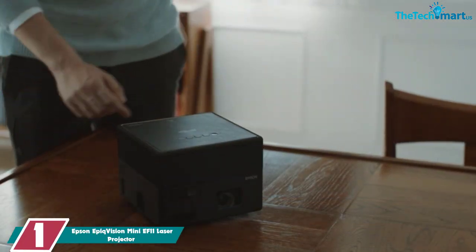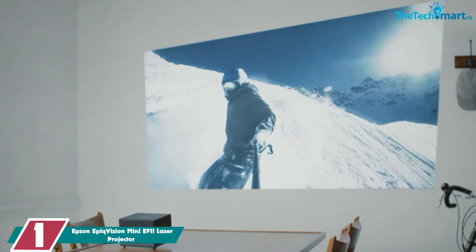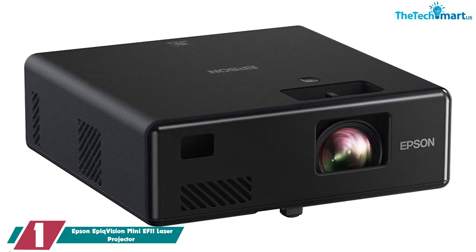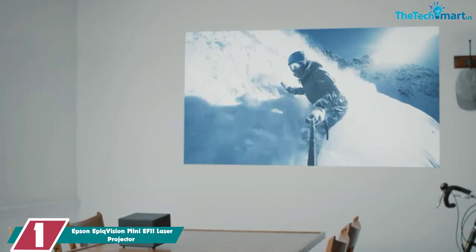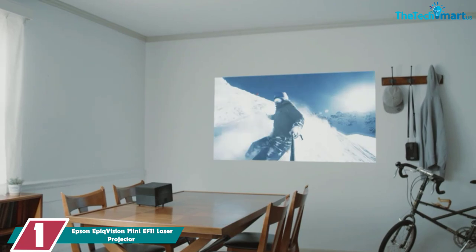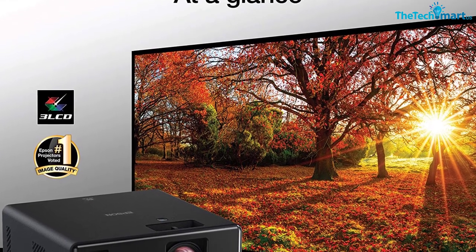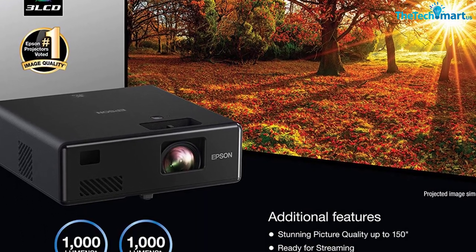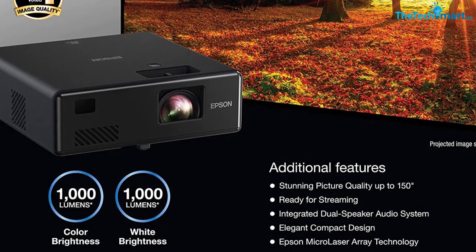And finally at number 1, we have the Epson EpicVision Mini EF11 Laser Projector. Its 1,000 lumens are surprisingly bright enough even under lit room conditions. The maximum colors produced by Epson EpicVision are up to 16.77 million, which are incredibly amazing for a perfect display. The tested video quality was great concerning its resolution, though sound needs some improvement — it seems fine for a whole room, but mono audio can get tiring. If there were Bluetooth capabilities, it might have delivered an even better movie experience.